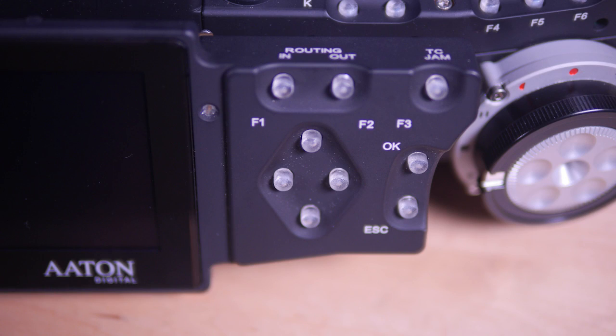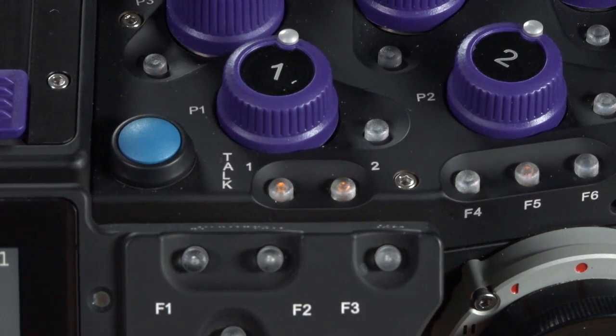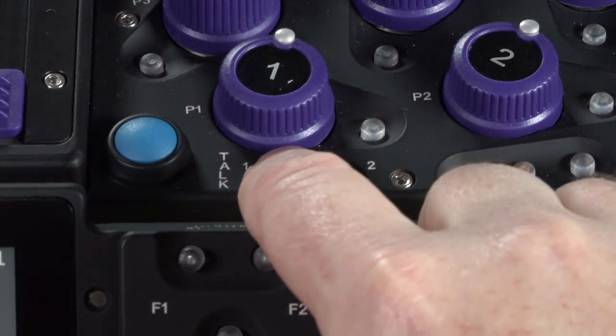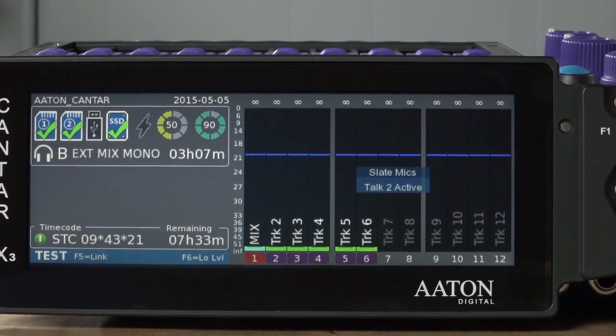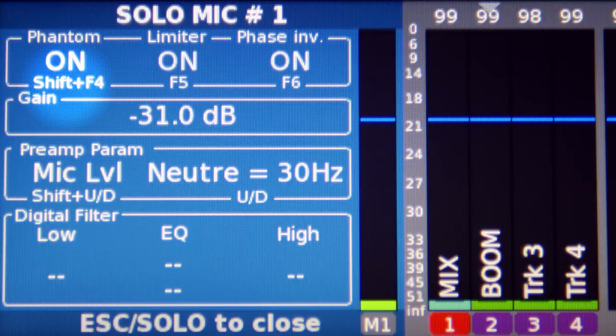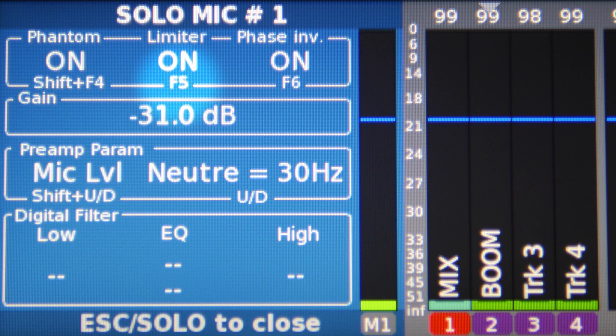Function buttons are arrayed along the front of the recorder, with some providing simple yes/no or up/down/left/right navigation, while others are task-specific, like the two dedicated Slate PL buttons that allow you to activate private communication lines to two discrete outputs. The F4 through F6 buttons are menu-dependent, but with the new display real estate comes the ability to include function hints for the controls relative to what you are doing.